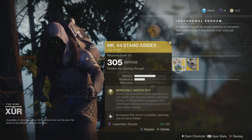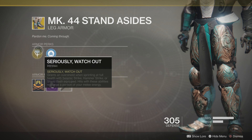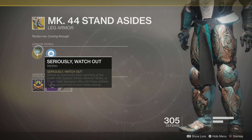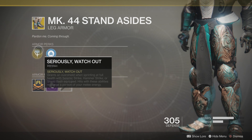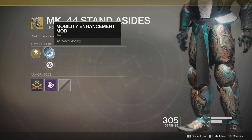For the Titan this week, it's going to be the MK44 Stand Asides. The main perk on that is Seriously Watch Out, which grants an overshield when sprinting at full health with Seismic Strike, Hammer Strike, or Shield Bash equipped. Hits with these abilities also recharge a portion of your melee energy. You can increase the mobility or the health recovery.